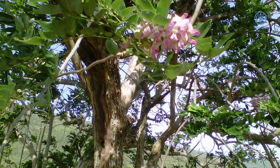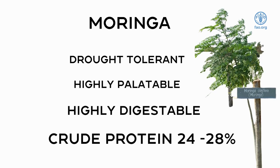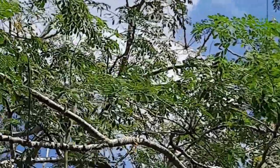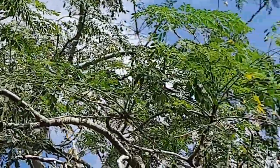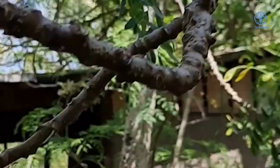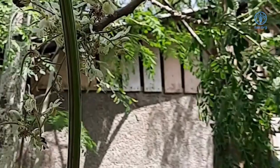Moringa has a high biomass and is useful as forage for ruminants in some areas prone to droughts. The leaves are highly palatable and digestible with a protein content of 24 to 28%. These plants can easily be grown in forage banks on farms and harvested at appropriate intervals to maximize the nutrient content.